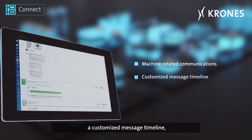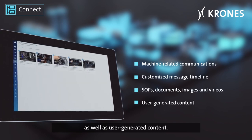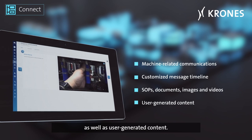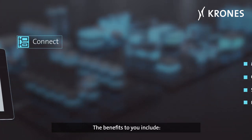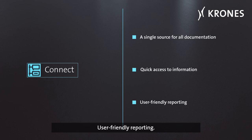Connect is a central information and communication platform that bundles machine-related communications, a customized message timeline, standard operating procedures, documents, images and videos, as well as user-generated content. The benefits to you include a single source for all documentation, quick access to information, and user-friendly reporting.